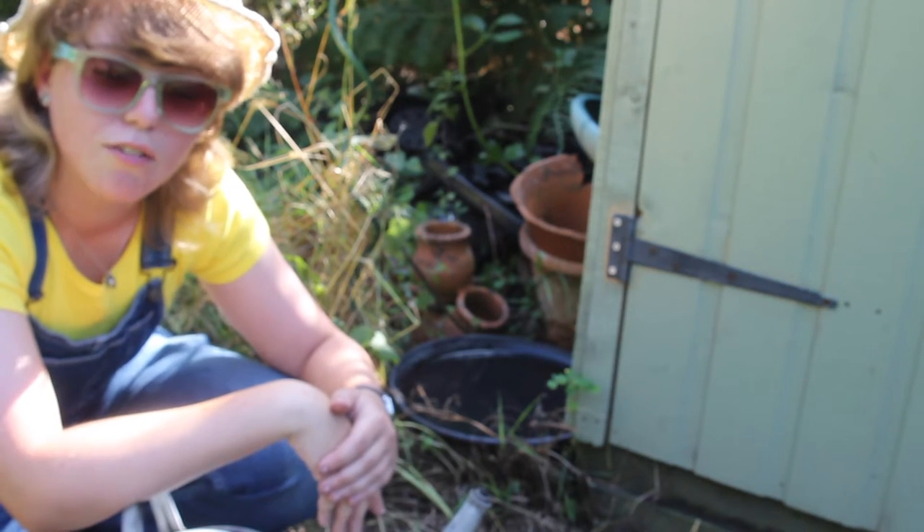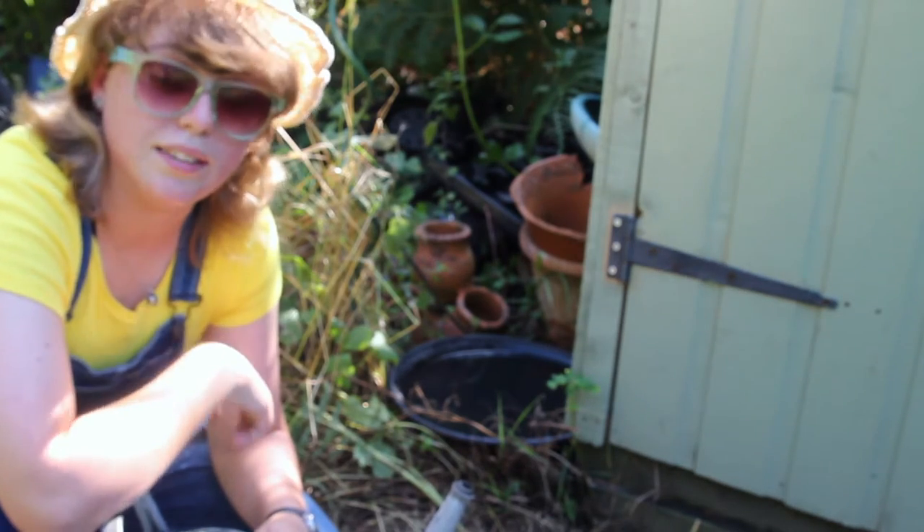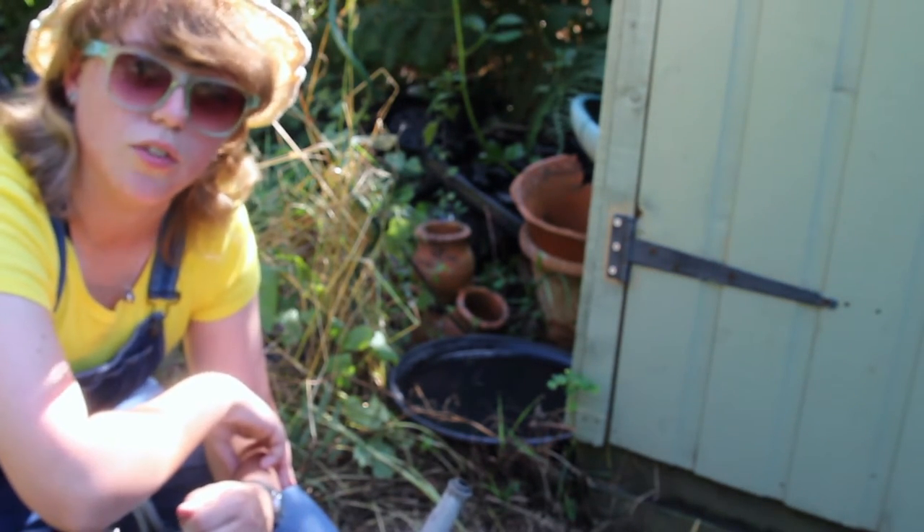Bees need a safe perch where they can land and then just have a bit of a sip and a refresh that way. But there is something very easy you can do for the bees as well as the birds and mammals - let me show you what I've got set up just over here.